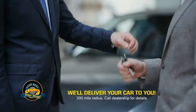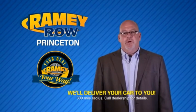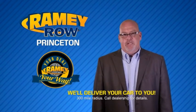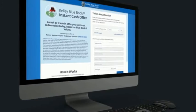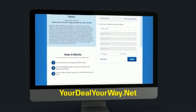Ramey is making your deal easier and giving you the most convenient car buying experience around. Most of our customers that start their deal online are in our showrooms less than an hour and on the road in no time. So check us out at yourdealyourway.net and find a new way to do the deal, only at Ramey.